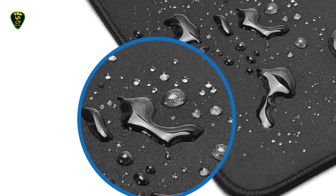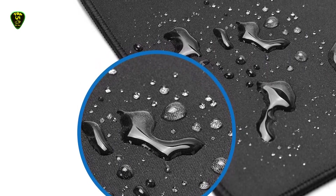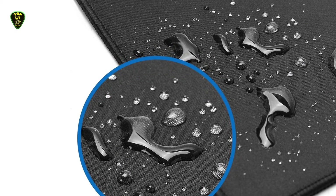Equipped with a waterproof coating, simply wipe this desk pad with a wet cloth and let it air dry to clean.